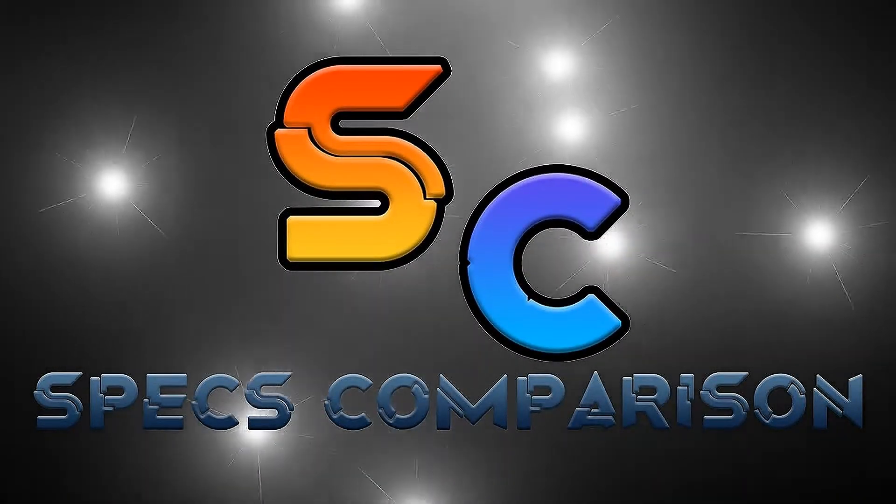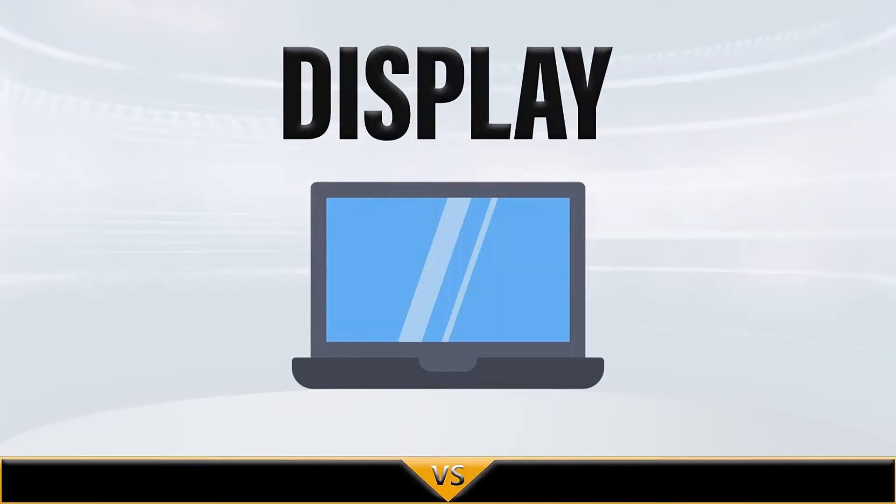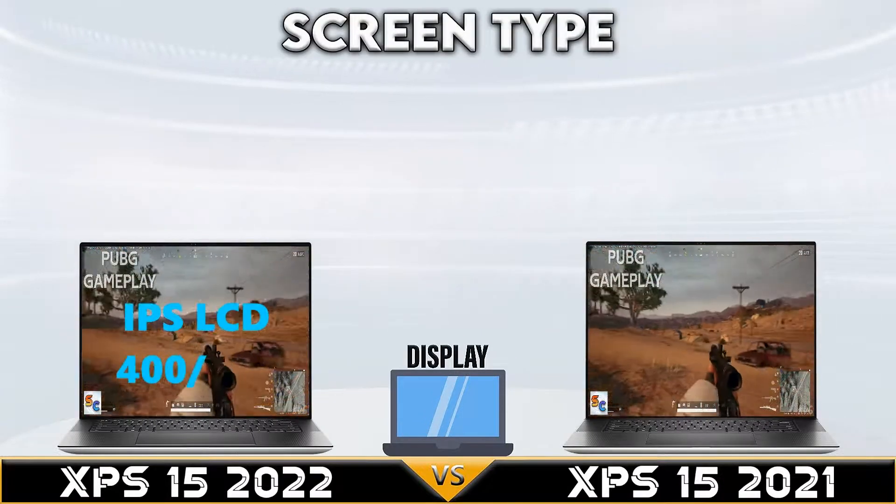Hi, welcome to another specs comparison video. Today we are comparing Dell XPS 15 2022 versus Dell XPS 15 2021.